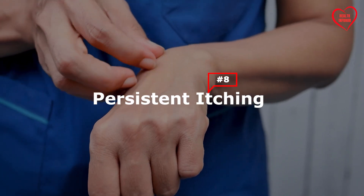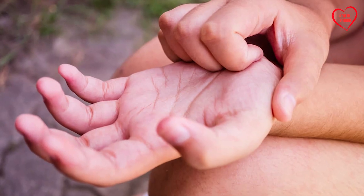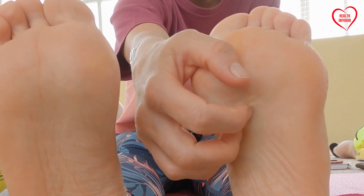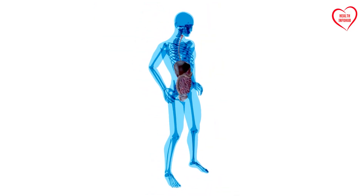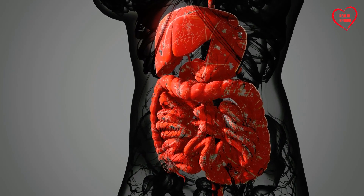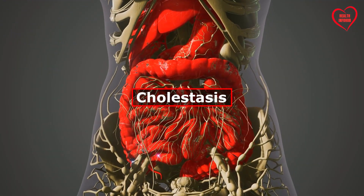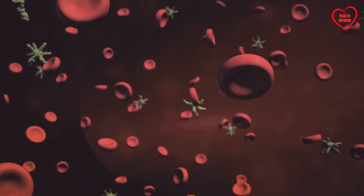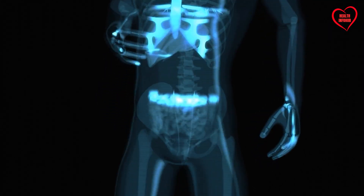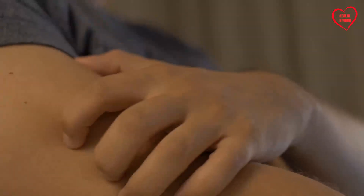8. Persistent Itching. Pruritus, or persistent itching, affecting the palms of the hands or soles of the feet, is a common dermatological complaint associated with liver dysfunction. Bile acids, produced by the liver and excreted into the gastrointestinal tract, play a crucial role in lipid digestion and absorption. In conditions such as cholestasis, bile flow may be impaired, leading to the accumulation of bile acids in the bloodstream. Elevated serum bile acid levels can activate pruritogenic receptors in the skin, resulting in intense itching and discomfort.